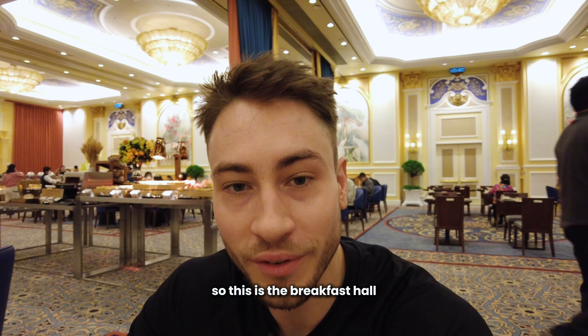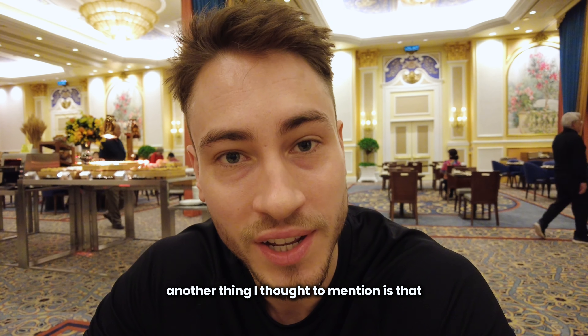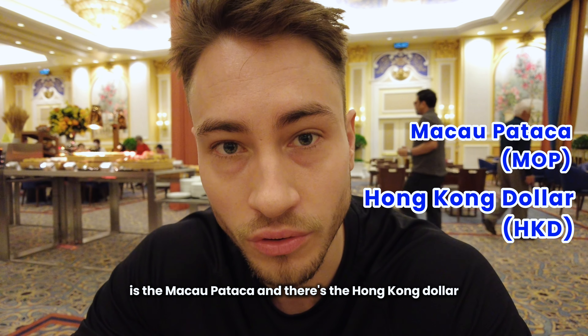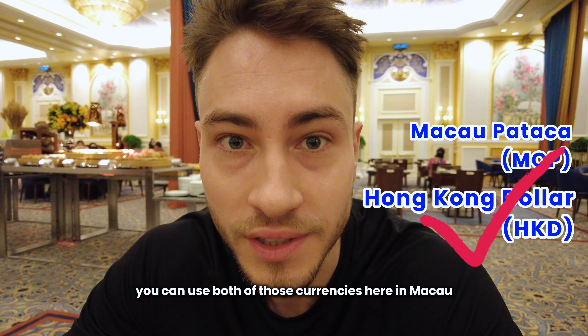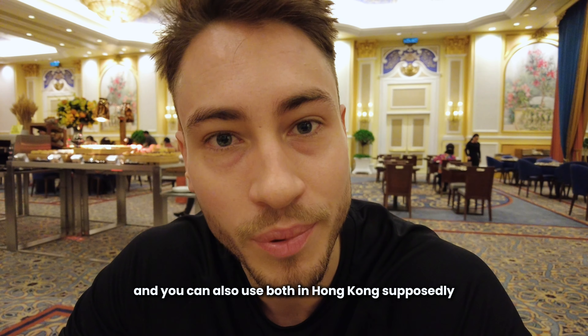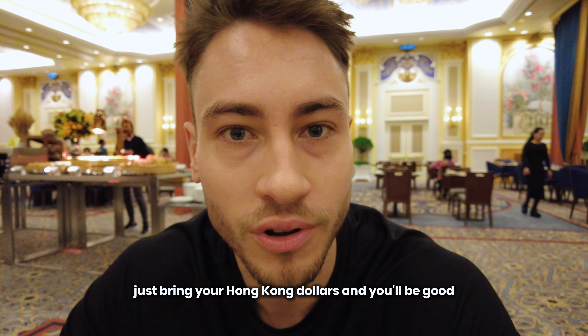So this is the breakfast hall — it's very beautiful, Italian themed. Another thing to mention is that there's the Macau Pataka and the Hong Kong dollar, and you can use both currencies here in Macau. They're pretty much interchangeable one-to-one, and you can also use both in Hong Kong supposedly. So don't worry about the currency — just bring your Hong Kong dollars and you'll be good.